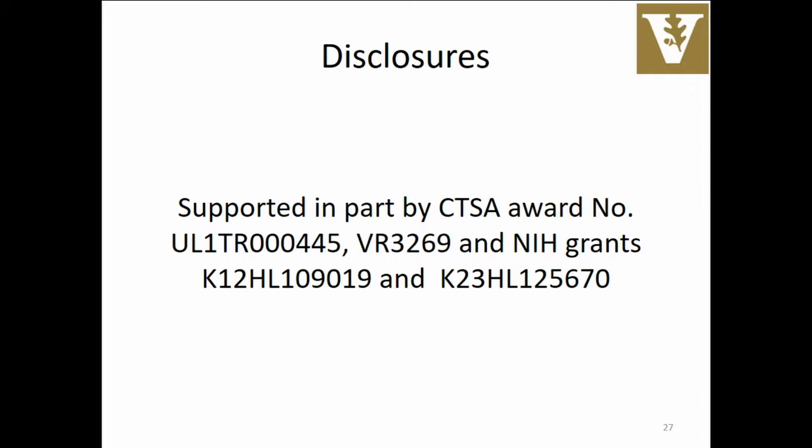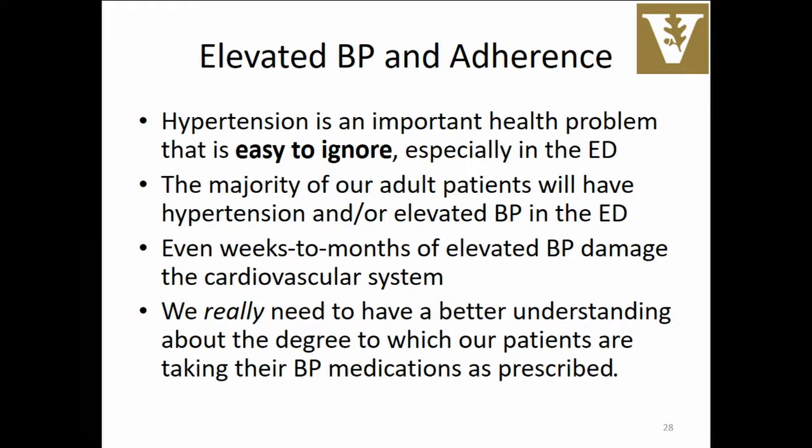Here are my disclosures. I'm really excited to talk about hypertension. I had a procedure last year and was waking up from propofol, and I woke up to myself talking to the anesthesiologist about his blood pressure and how he needed to titrate up his HCTZ. This is very near and dear to my heart to the point where apparently that's really on my mind even when I'm sedated.